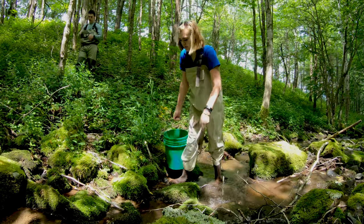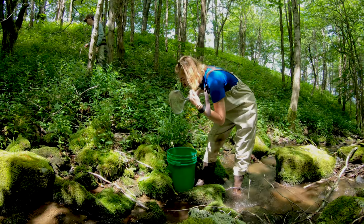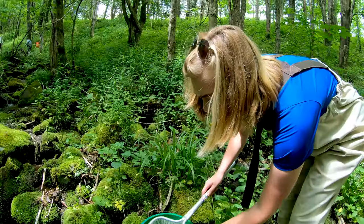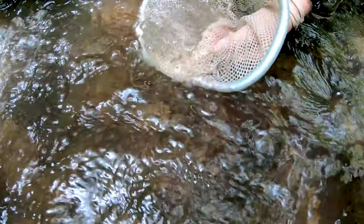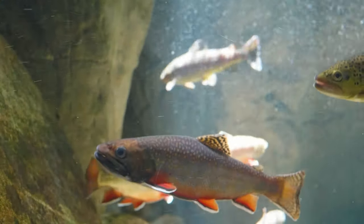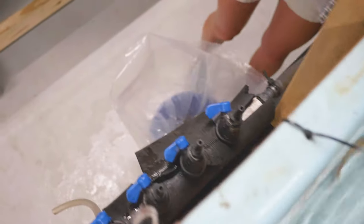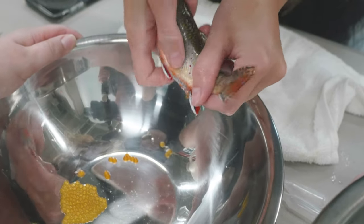Today we released the most recent year class of our Southern Appalachian Brook Trout. Southern Appalachian Brook Trout hold a really special place in a lot of Southeasterner's hearts. They are part of our natural heritage — they're the only trout that's native to the Southeast. Today we released 403 three-inch-long fingerlings, and we've been working with them since before they were eggs, basically last fall when we spawned the Brook Trout broodstock in the hatchery at the Tennessee Aquarian Conservation Institute.